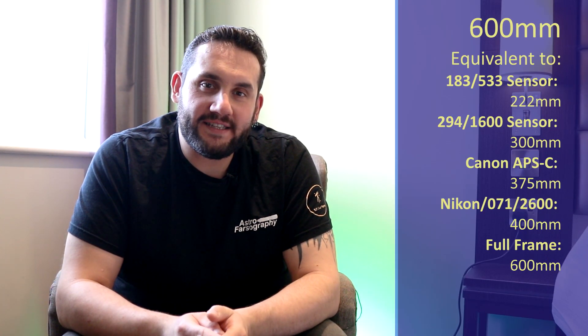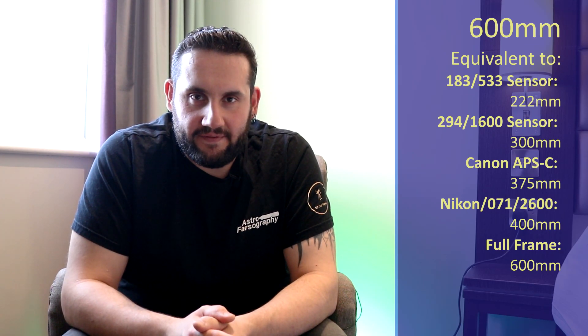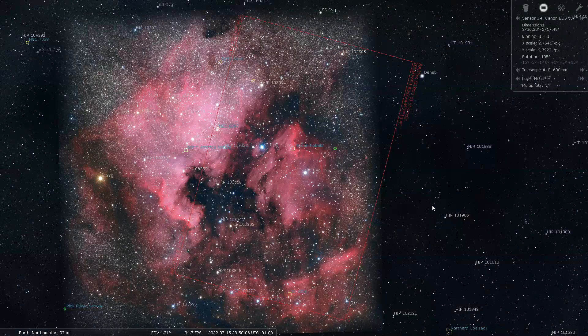At 600 millimeters I recommend IC5070, the Pelican Nebula. Moving up a little from the Veil Nebula, at 600 millimeters you can really fill the frame with this nebula. It does get overshadowed by the North American Nebula right next to it, but if you orientate it properly you'll see the Pelican shape, and with nice editing it can be a really pretty target.